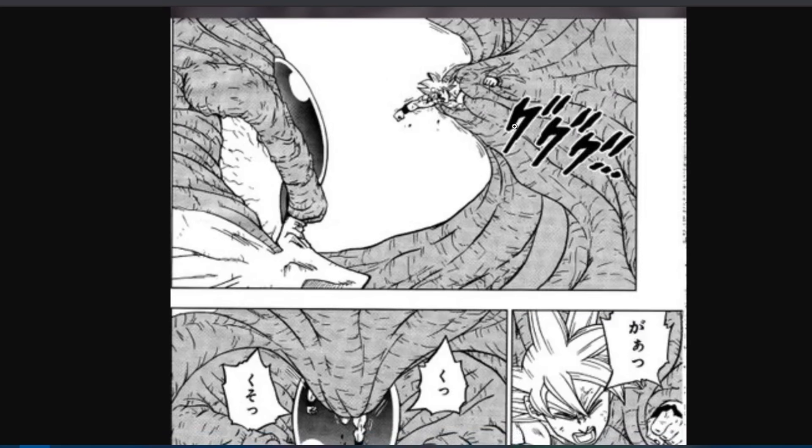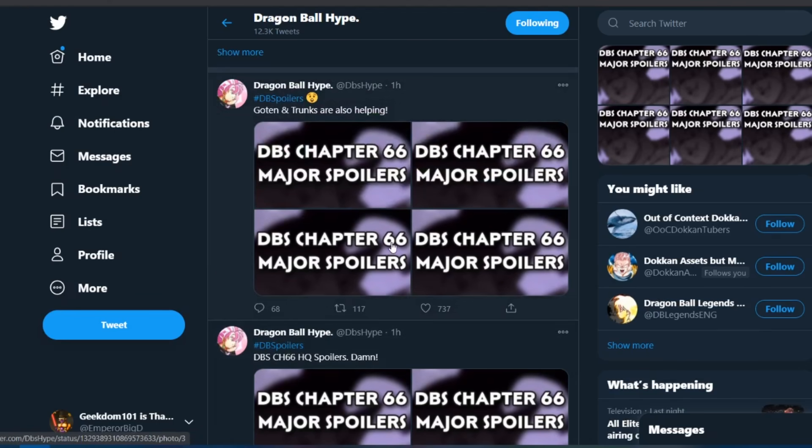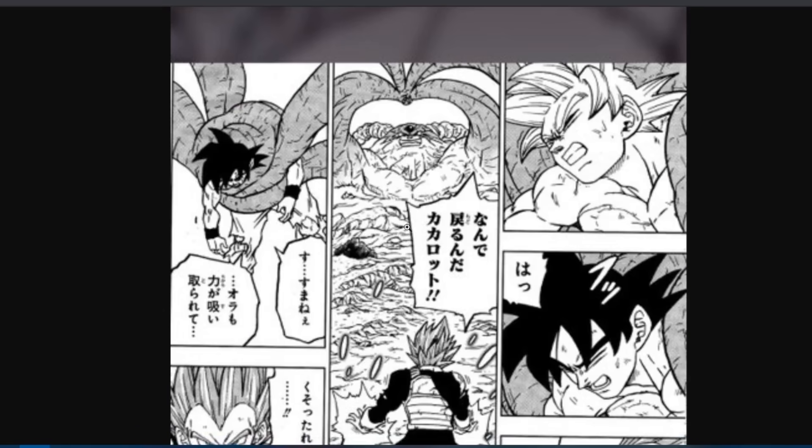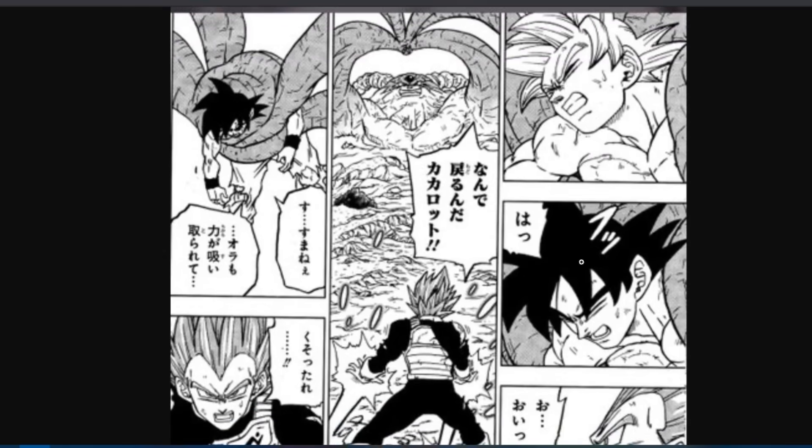Here's Goku punching through Moro trying to get to the crystal. Remember, Whis told Goku to destroy the crystal — that's how he can beat Moro. But Goku gets caught and squeezed by Moro, and did not do the job in this panel. Next, Vegeta's there again, and Goku is knocked out of Ultra Instinct.